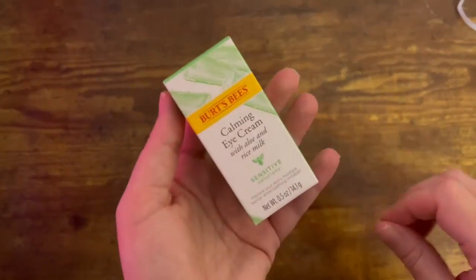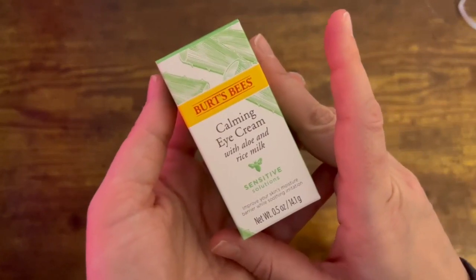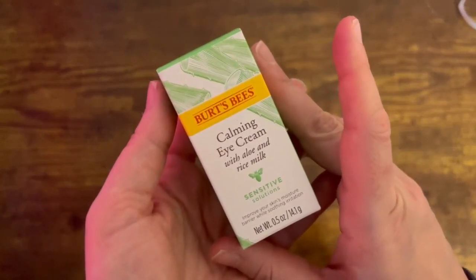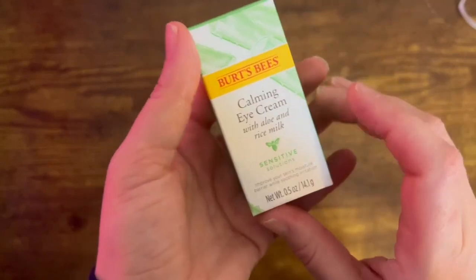Introducing Burt's Bees Hyaluronic Acid Face Serum, the natural way to hydrate and boost your skin's radiance. With a lightweight formula and nourishing algae, this serum works to smooth and brighten your complexion.